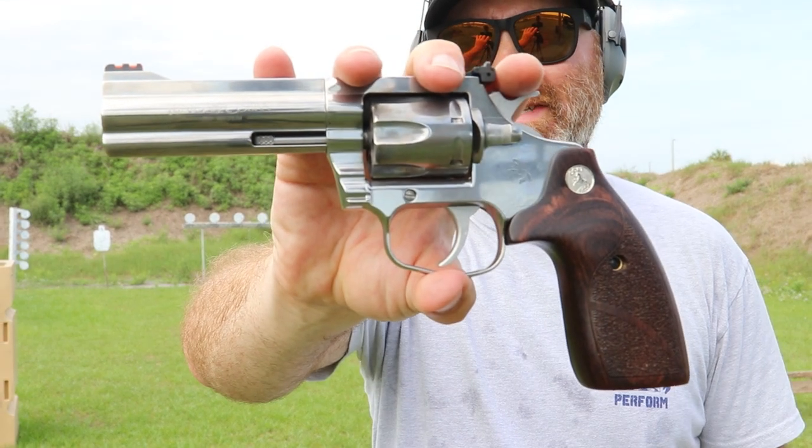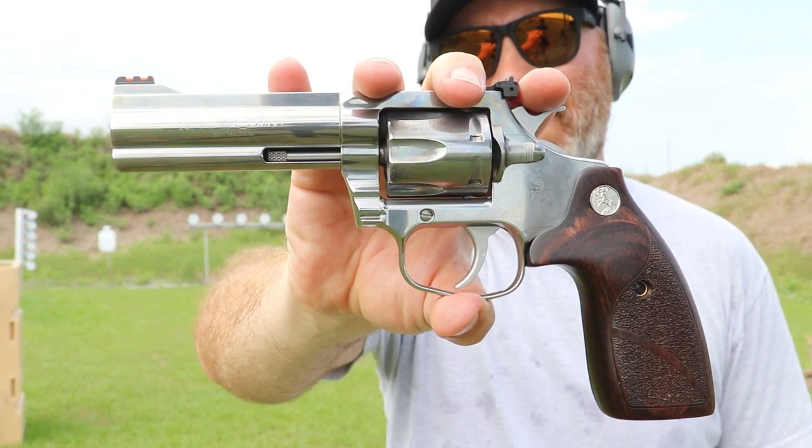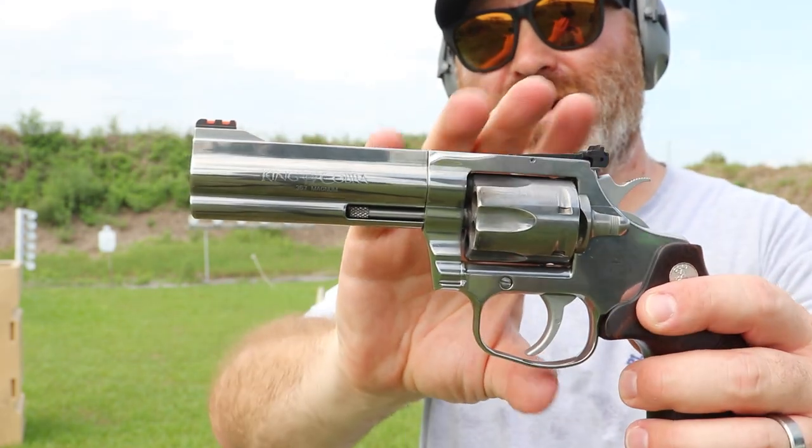Hey everybody, out here at the range. It is a beautiful morning — overcast skies, which means it's not too hot. I've been out here filming for a while already, changed my shirt once, so I've got a fresh shirt and a fresh firearm. This is the Colt King Cobra 357 Magnum — this is an absolute beauty.